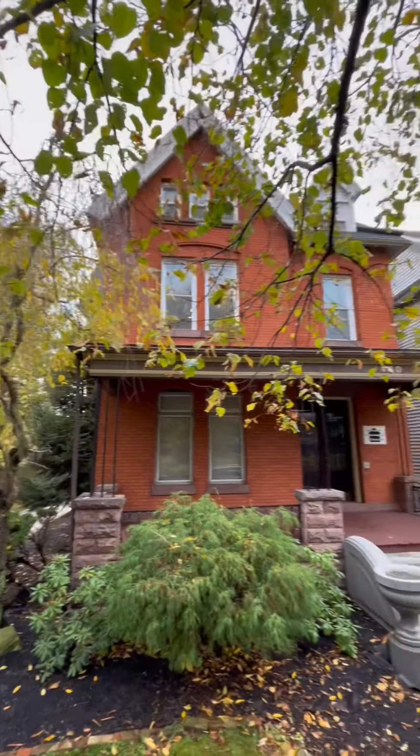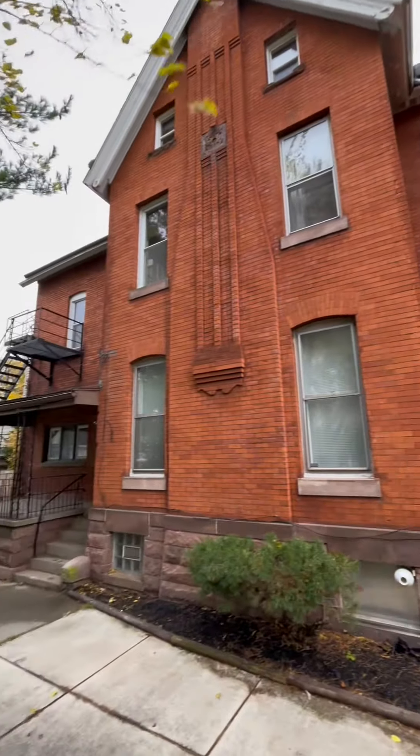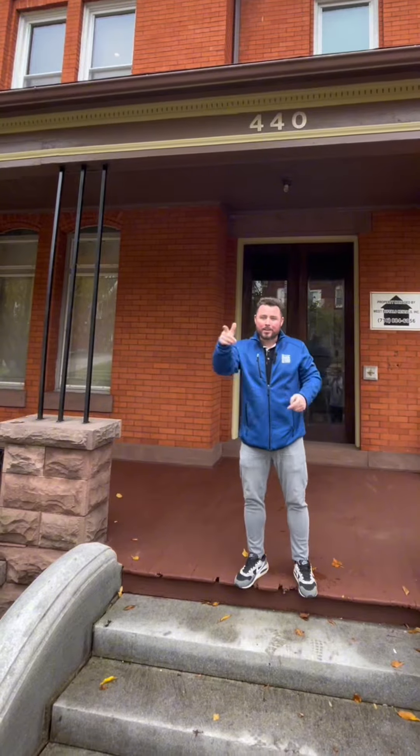My name is Ryan Burke with the Jamber Team and I would like to welcome you to 440 Prospect on Buffalo's West Side. This four-unit all-brick property sits on a double lot and includes a three-story garage in the back. This stately property is sure to please. Let's go check it out.